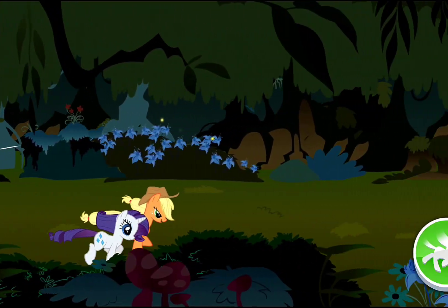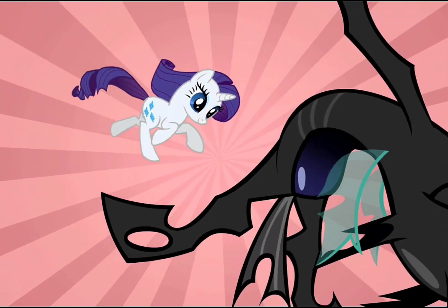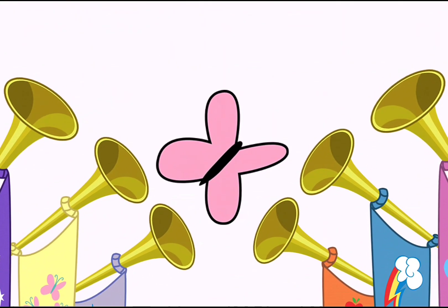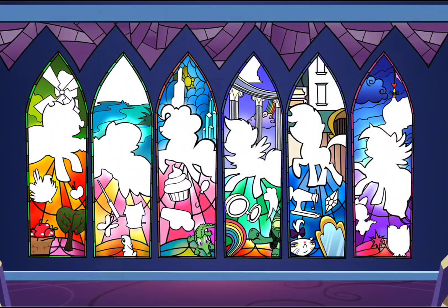Almost there! Not so fast! Yay! You caught the Changeling! Another stained glass piece is returned! Piece by piece, we'll find them all!